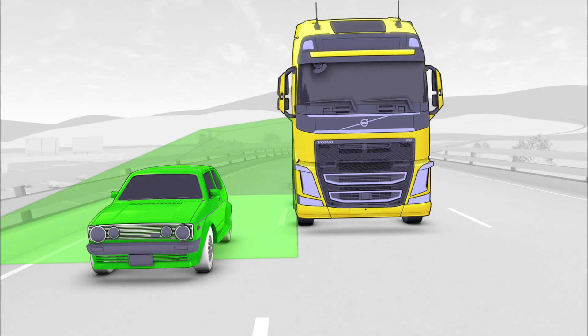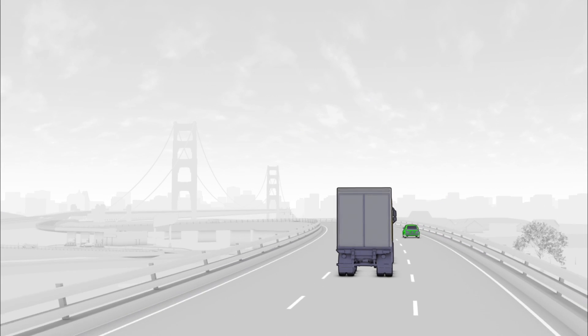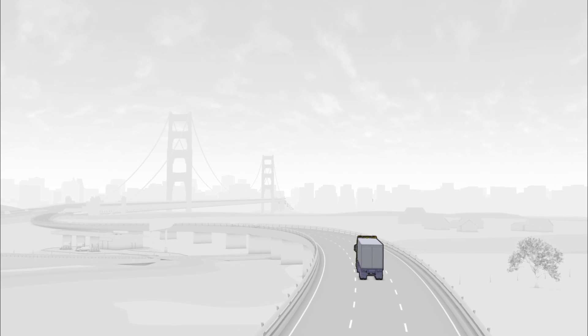Volvo is the only truck manufacturer to offer lane changing support. The system enhances the overall safety of a Volvo truck.